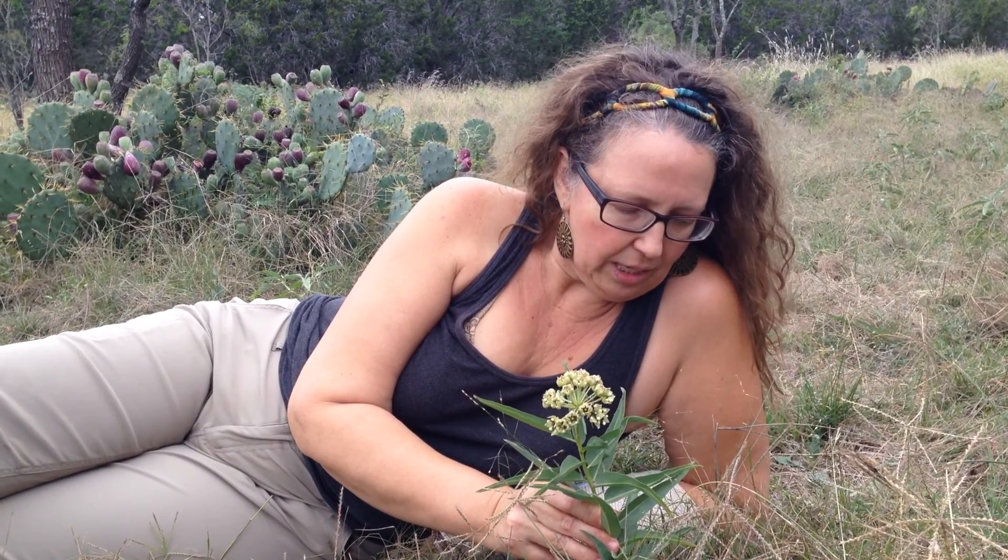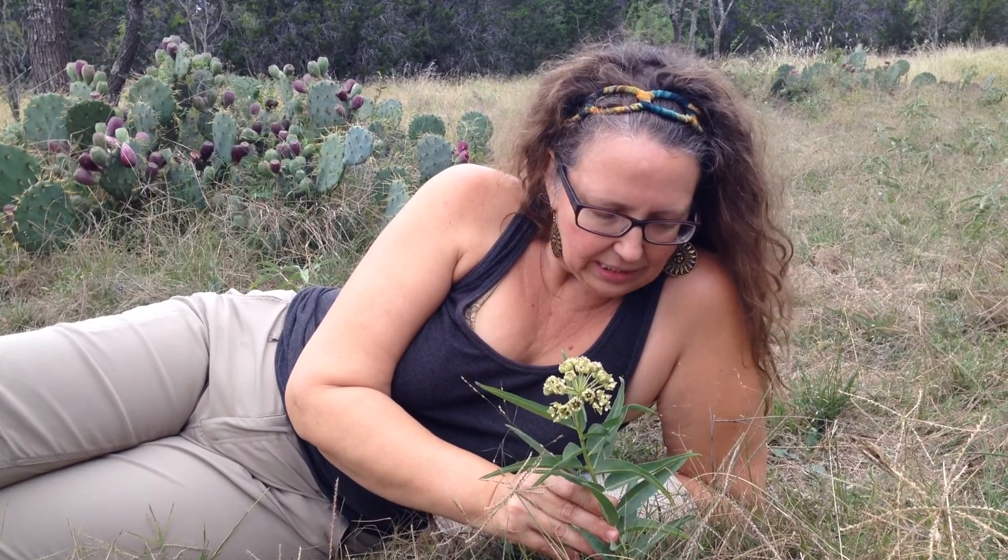I use the roots of this plant. I dig them up — a lot of times they're in limestone or in hard-to-dig soil. I dig up the roots, dry them, and tincture them, and we use them in midwifery during childbirth to help with stalled labor.